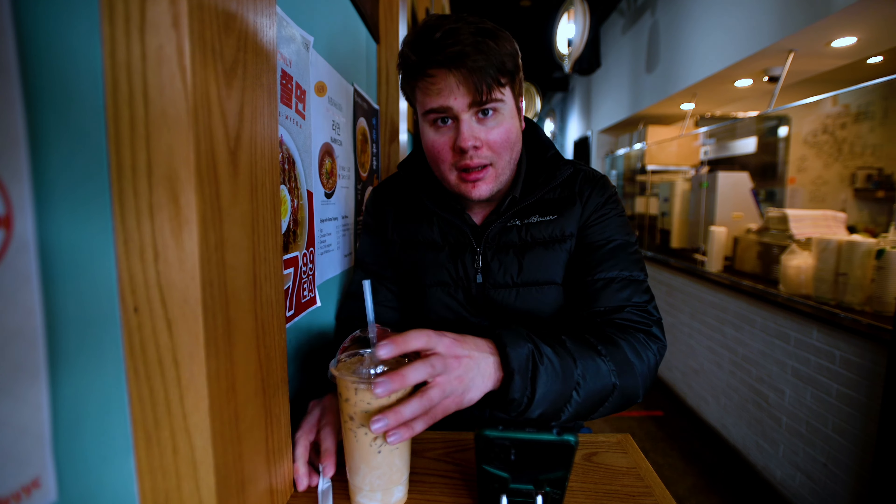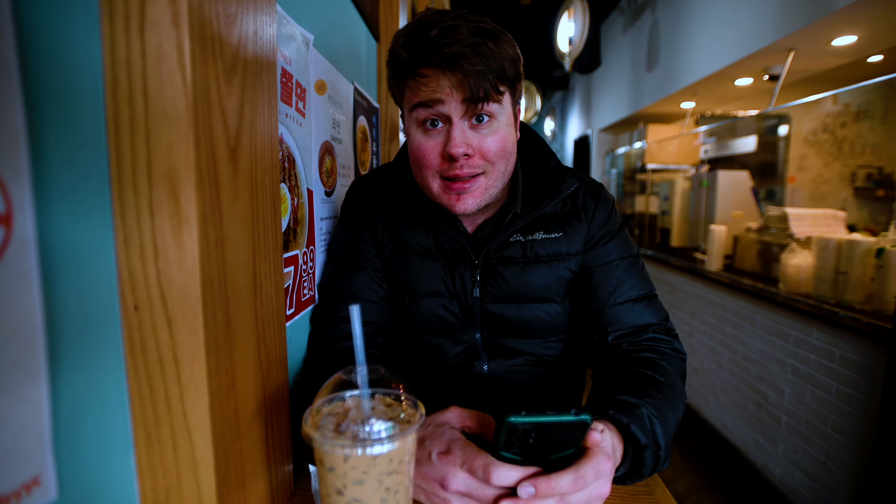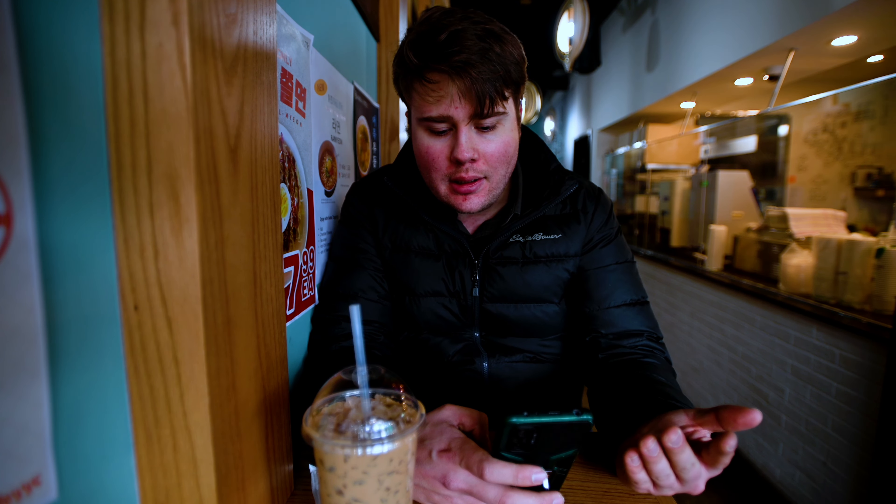We've got coffee at an awesome little coffee shop here in the west end of Calgary. They've got great Korean food and great coffee. Let's get into the Nikon news about the two new lenses.